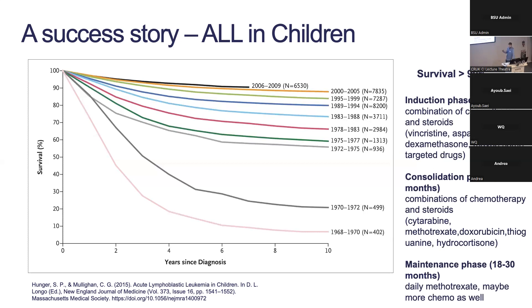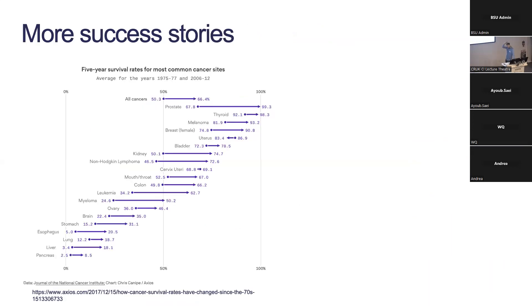The modern treatment consists of three phases: an induction phase to induce remission, a consolidation phase to keep patients from relapsing, and then a long maintenance phase where they give daily methotrexate — a chemotherapy drug, maybe other combinations as well — going on for 18 to 30 months.